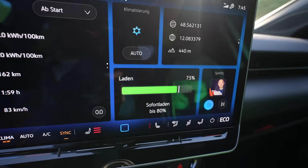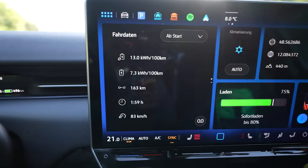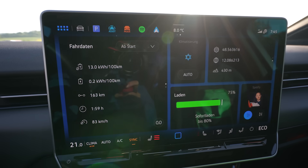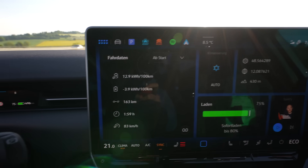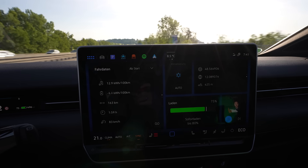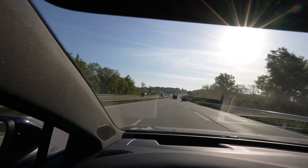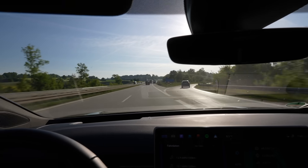I used 25% of the battery and drove 160 kilometers. Average consumption is 130 watt hours per kilometer, which is not good — that's 640 kilometers of full range. I need consumption of 122 Wh/km to make 700 kilometers. Since we're on the way back it's also downhill, so let's hope I can get the consumption down. It's still cold at eight and a half degrees.